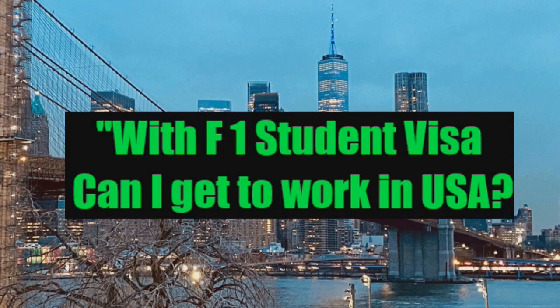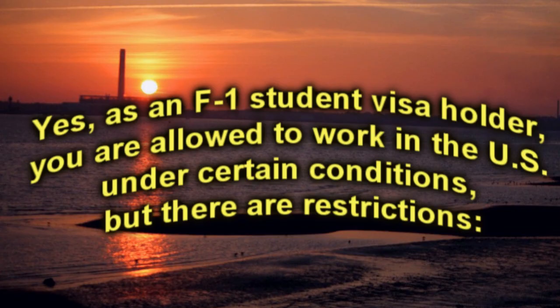With an F-1 student visa, can I get to work in the U.S.? Yes, as an F-1 student visa holder, you are allowed to work in the U.S. under certain conditions, but there are restrictions.